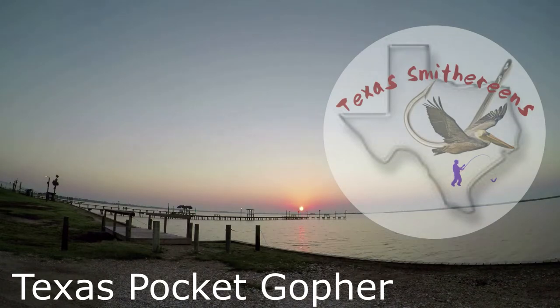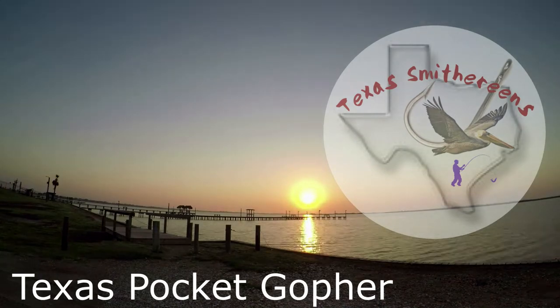Welcome to the Texas Smithereens. Today we'll be looking at a pesky rodent invading our lawns. Stay tuned and enjoy.